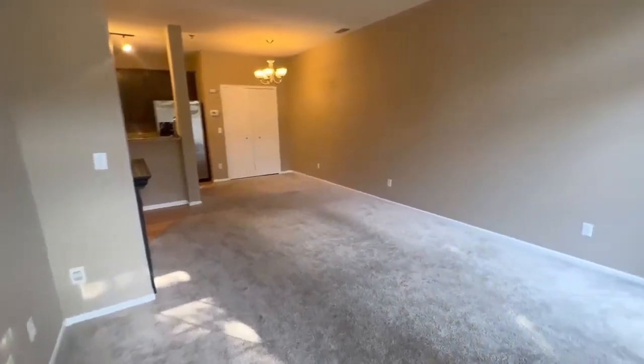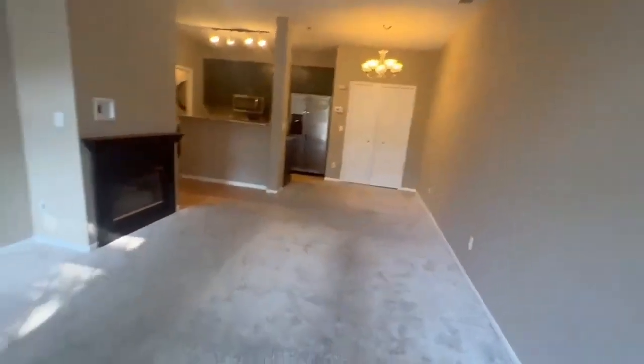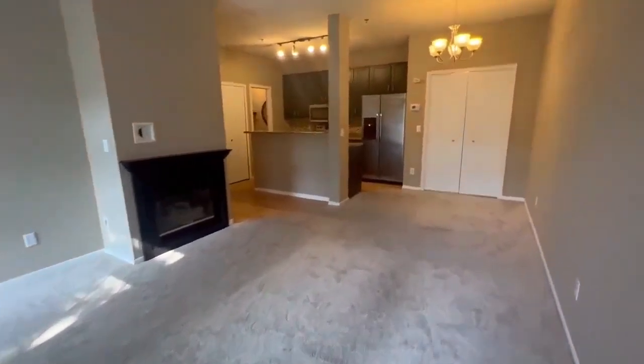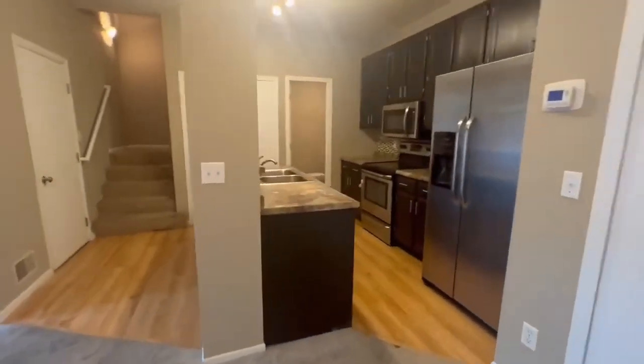I love this — you can see it's a really big-sized living room. Electric fireplace there. Great-sized dining room and your open floor plan.